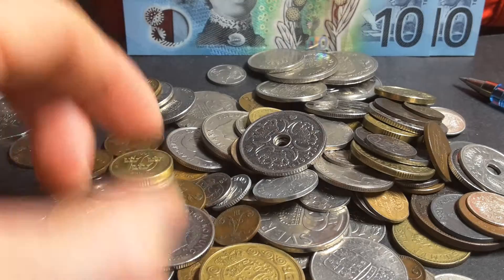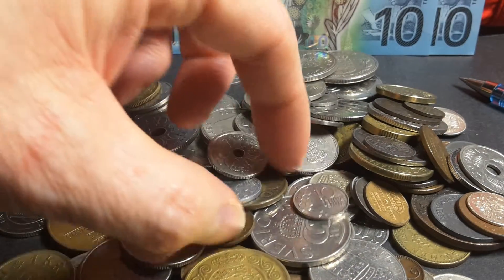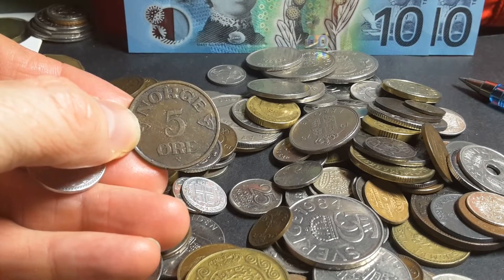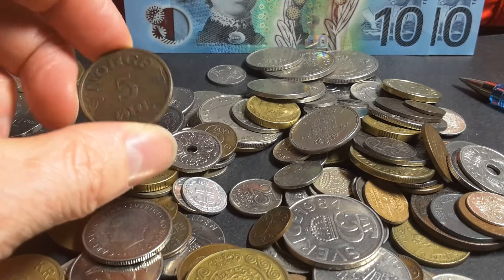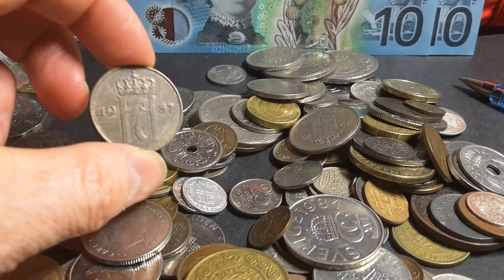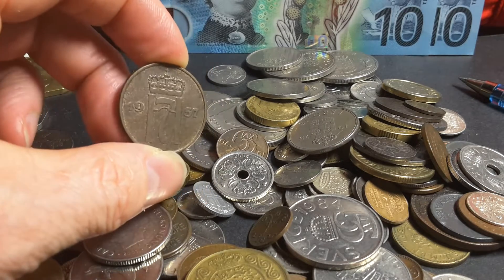Here's another Swedish coin. These coins are pretty standard. Here's a Norwegian coin — Norway. These all used to be part of the Nordic Monetary Union, which combined most of these currencies: Sweden, Denmark, Norway.